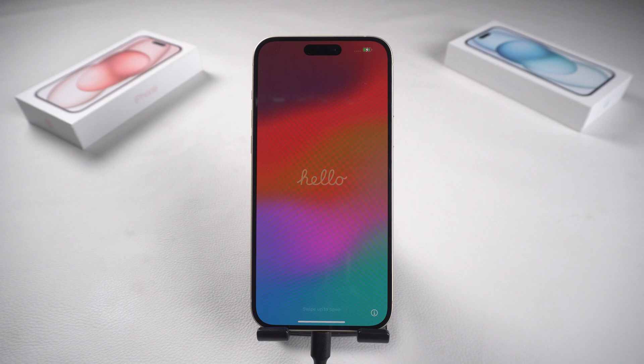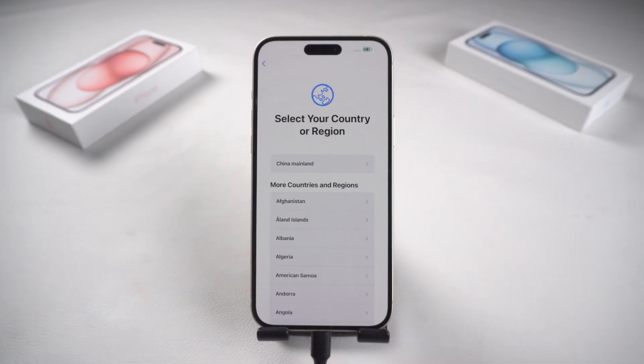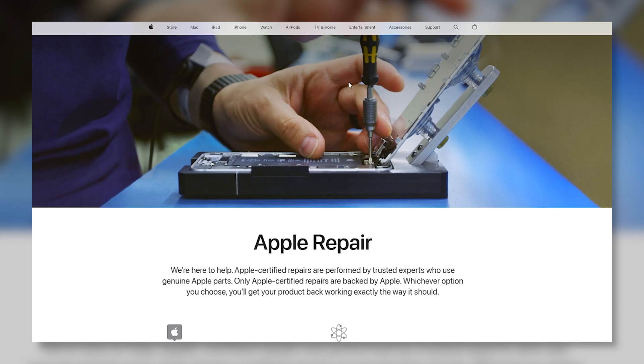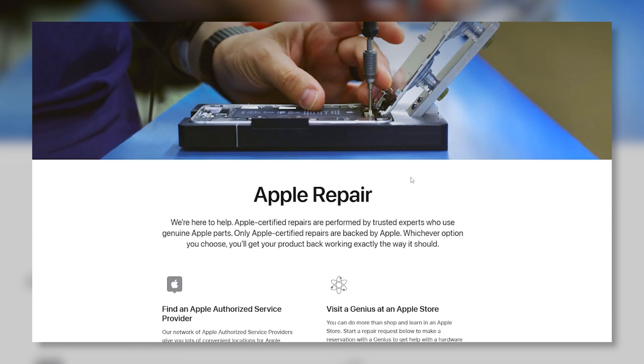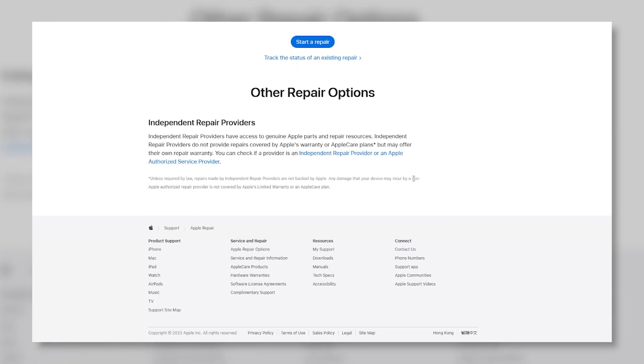If all the methods won't work for you, it may be hardware damage due to an unintentional drop or another event. I don't recommend looking up YouTube videos to disassemble and repair your phone yourself. Contacting Apple support is your best course of action.